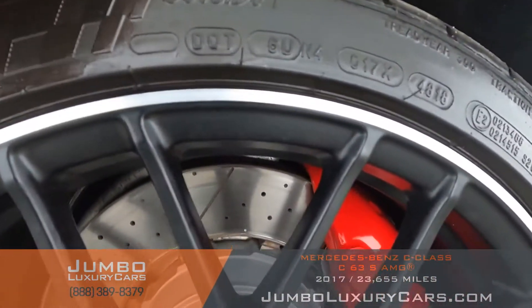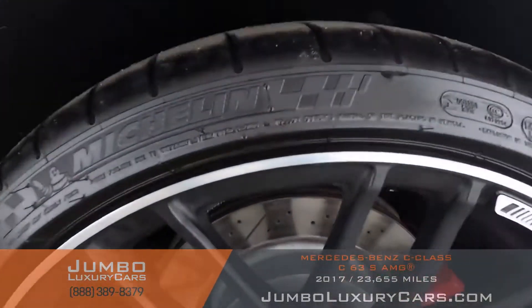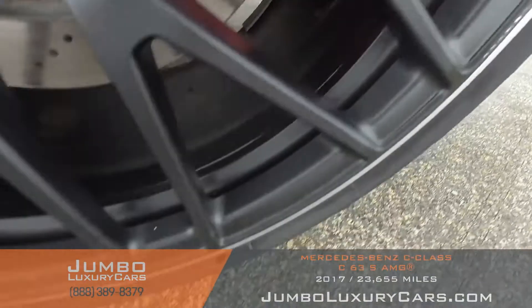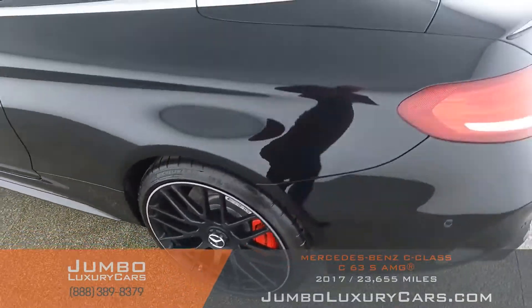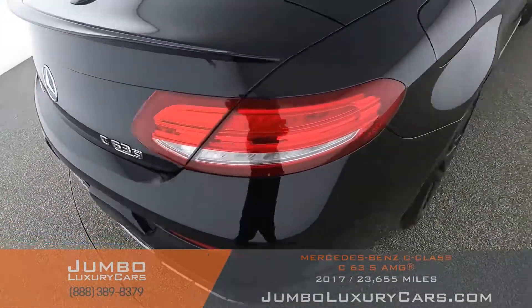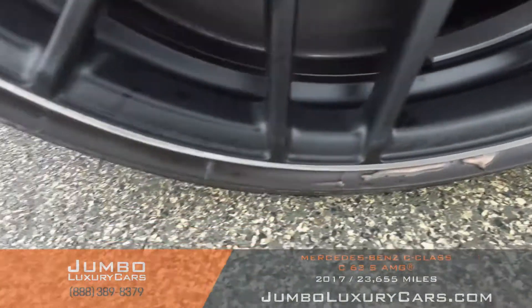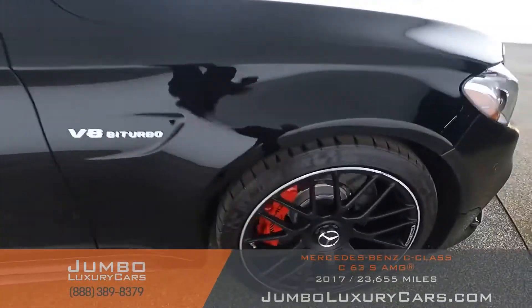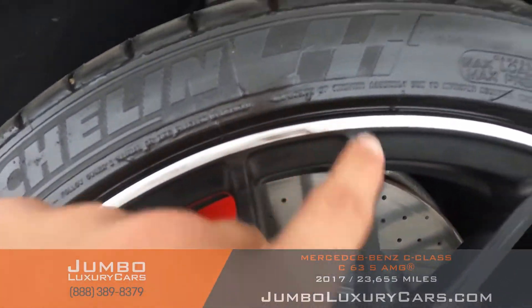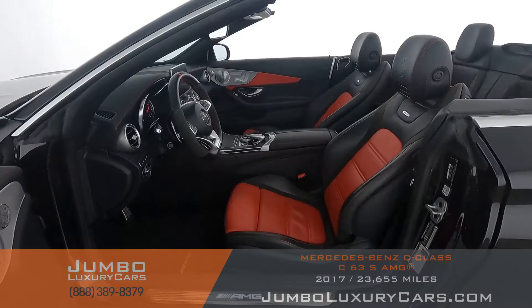No curb rashes on the rims, tires are in excellent condition. Overall the rims and tires are in excellent condition. Now let's check out the interior.